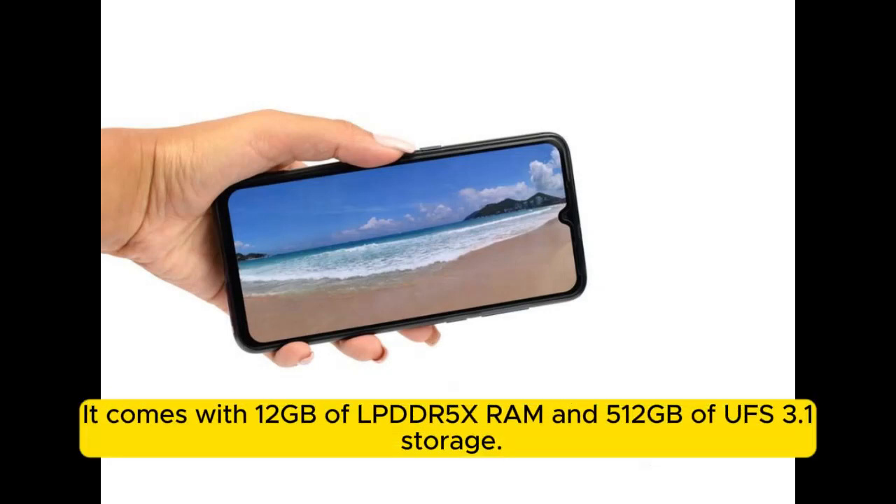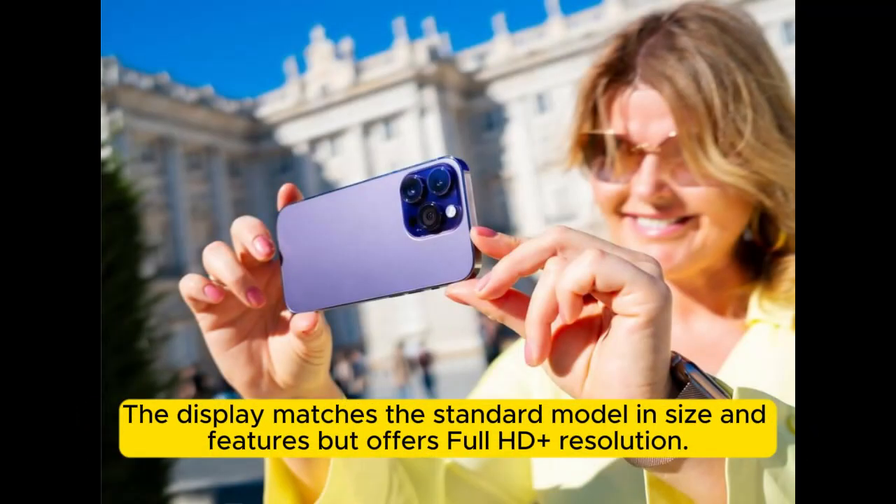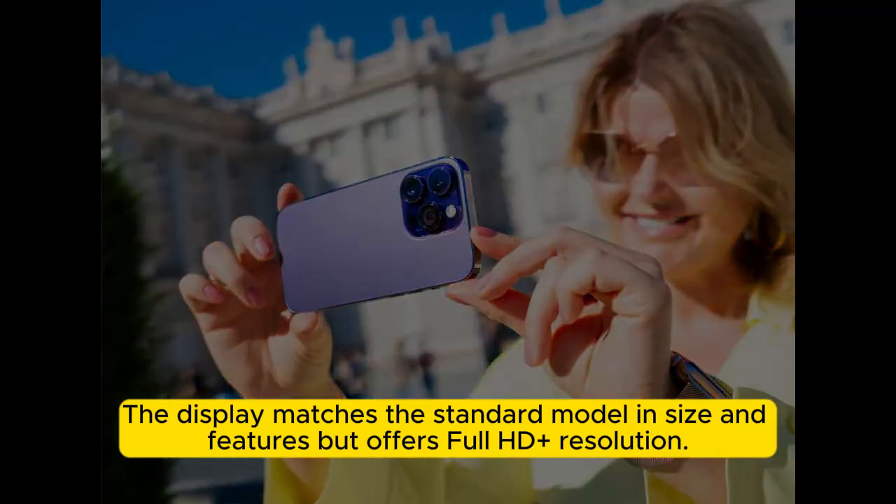The Reno 11 Pro comes with 12GB of LPDDR5 RAM and 512GB of UFS 3.1 storage. The display matches the standard model in size and features, but offers Full HD Plus resolution.